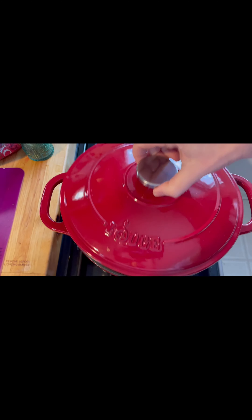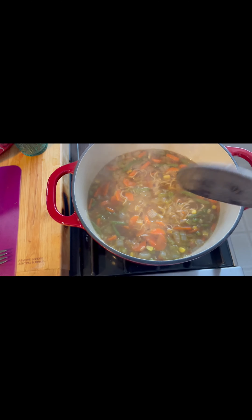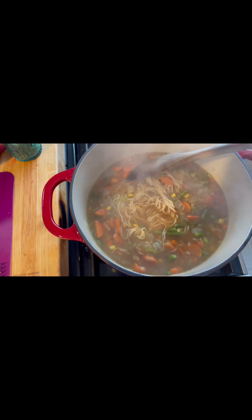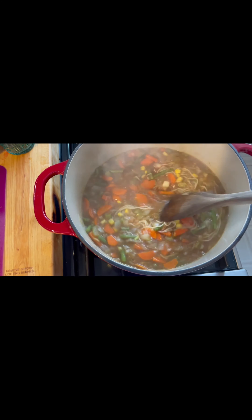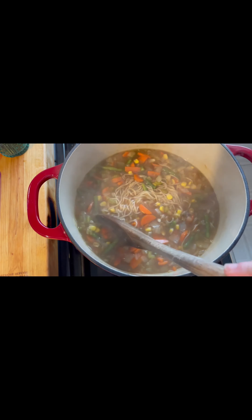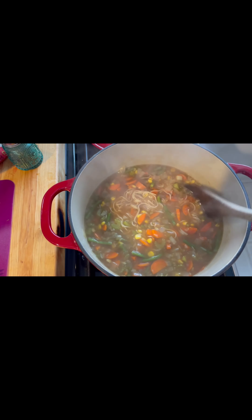So for the kids tonight for dinner, I have made some homemade ramen. My kids love ramen — that really cheap stuff that you can get in the store in packages, but it's not super healthy. So this is my take on homemade ramen.